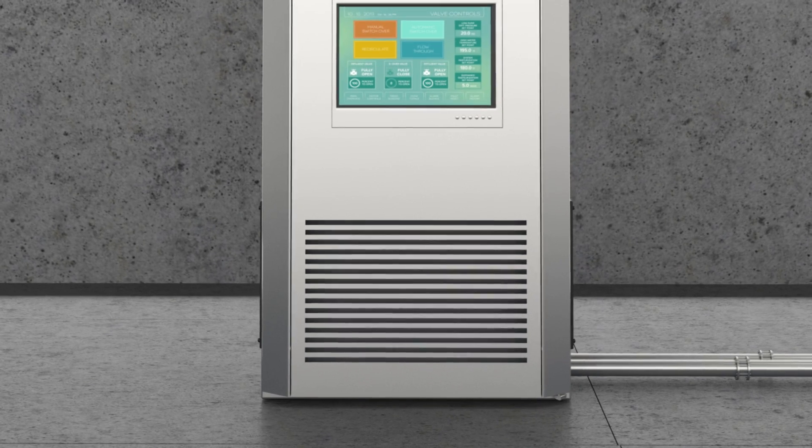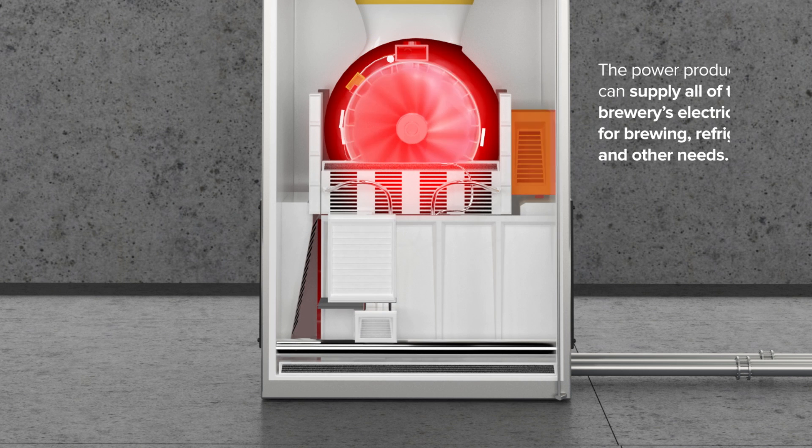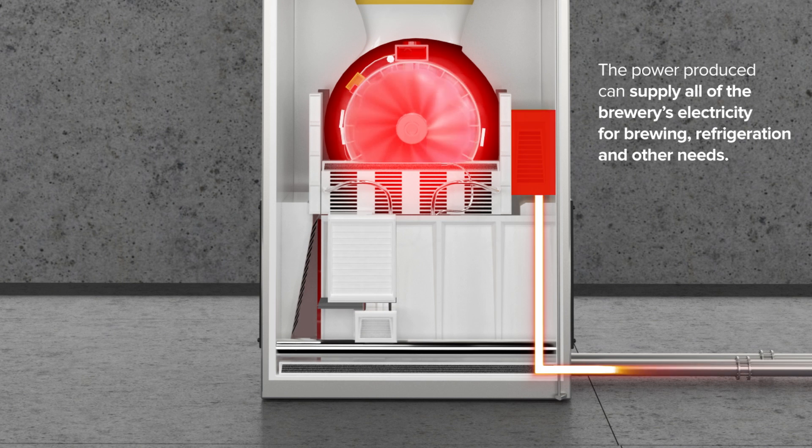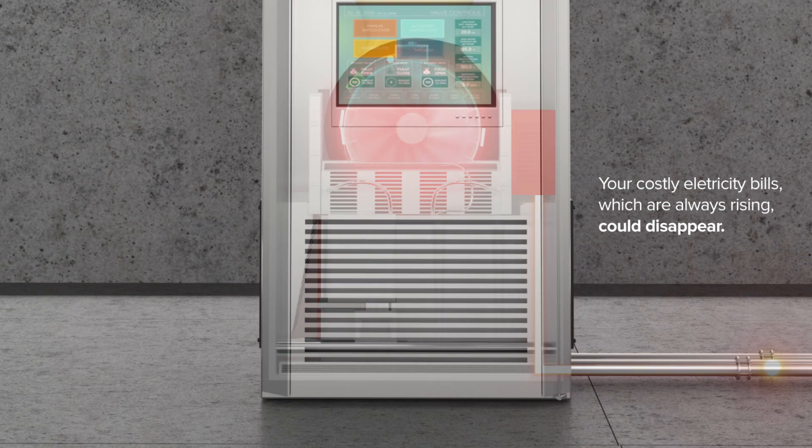Our state-of-the-art systems generate electricity from a turbine using cheap natural gas or biogas. The power produced can supply all of the brewery's electricity for brewing, refrigeration, and other needs. Your costly electricity bills, which are always rising, could disappear.